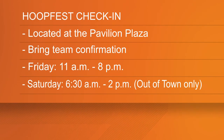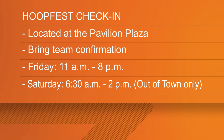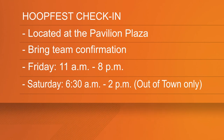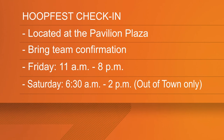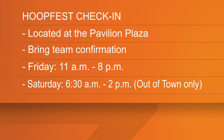Everything you need to know regarding this weekend. Before you and your squad can ever take to the court, the first thing you need to do is check in. Team check-in is going to be at the plaza area of the pavilion in Riverfront Park. Today, check-in will be held from 11 a.m. until 8 p.m., and tomorrow you can check in from 6:30 a.m. until 2 p.m.